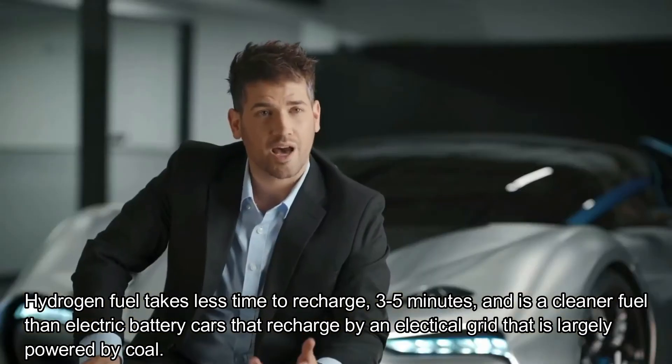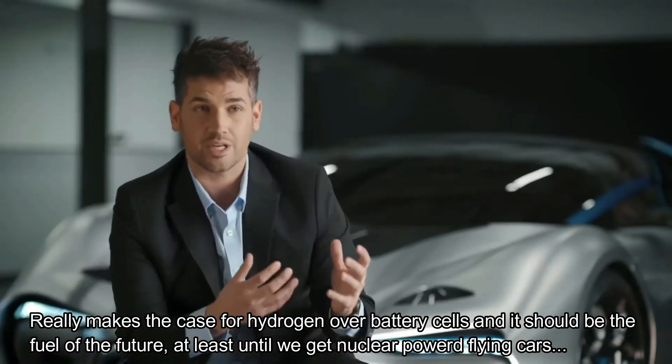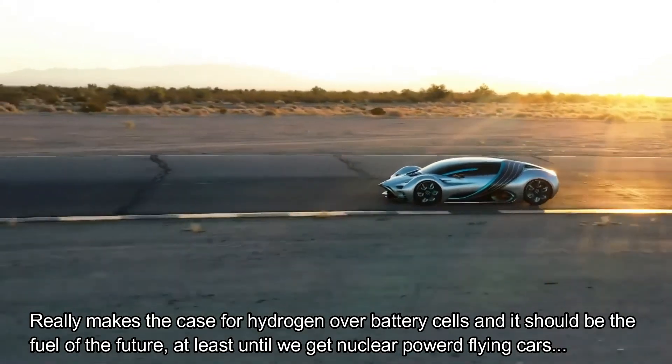Most people don't know this, but a hydrogen vehicle is in fact an electric vehicle. The difference is how you store that electric energy. One way, you're storing it in batteries — that's a battery electric vehicle. Another way, right here, it's stored in the hydrogen molecule itself.